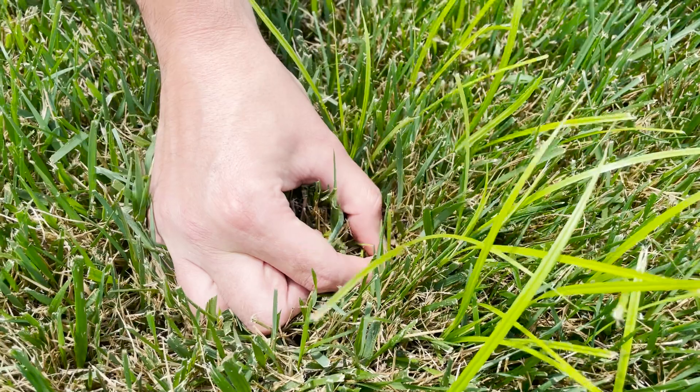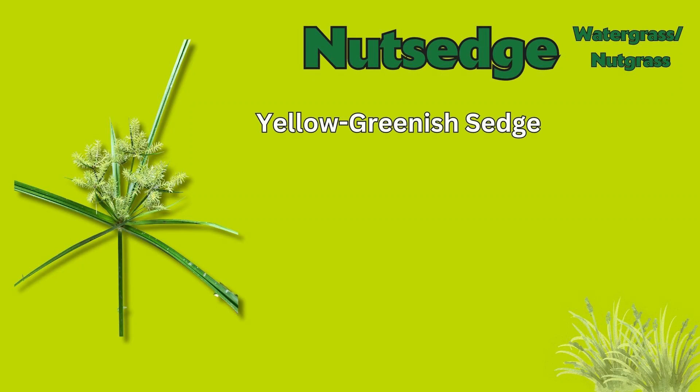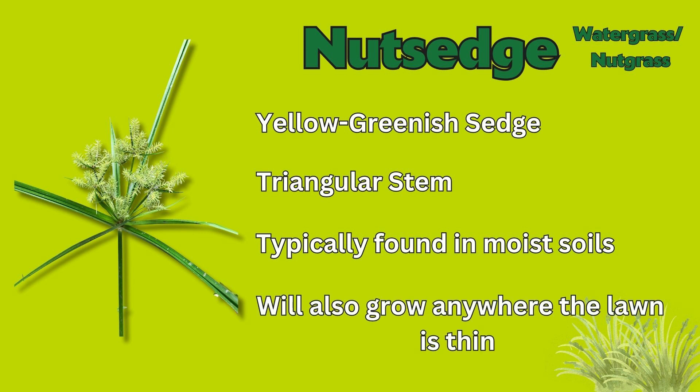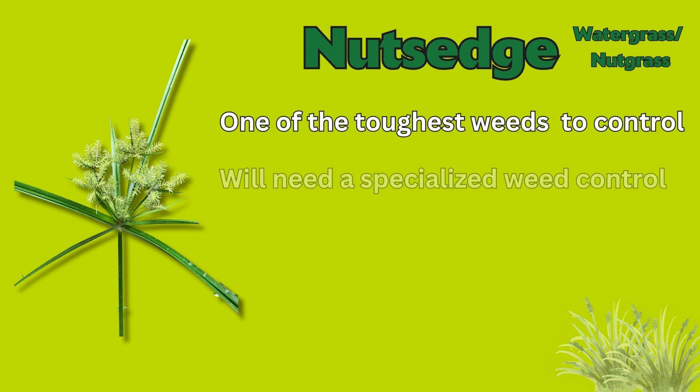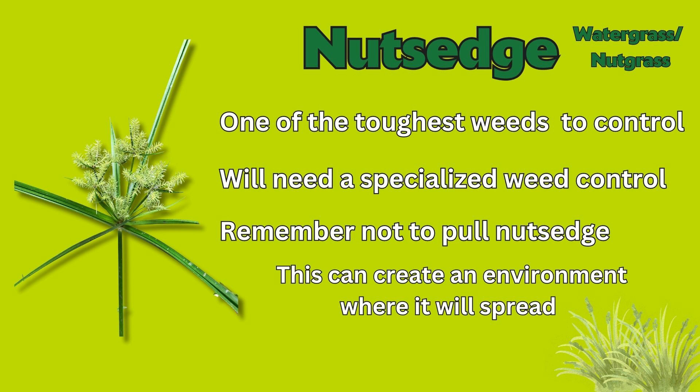Number one on our list is nutsedge, also known as water grass or nut grass. This is a yellow-greenish sedge with a triangular stem. This is typically found in moist soils but will also grow anywhere the lawn is thin. This is one of the toughest weeds to control and will need a specialized weed control. It's always important to remember not to pull nutsedge, because this can create an environment where it will spread.